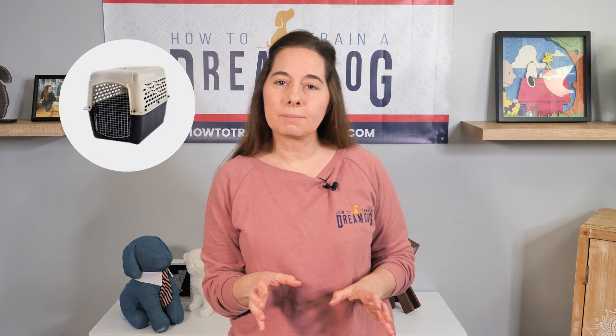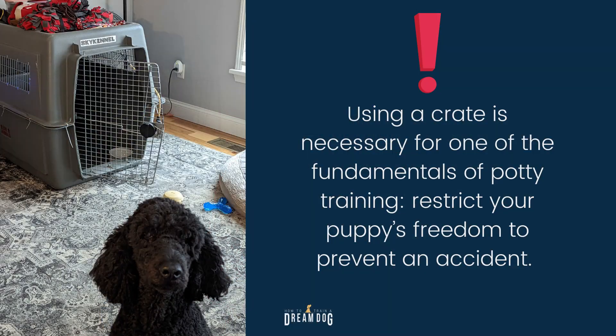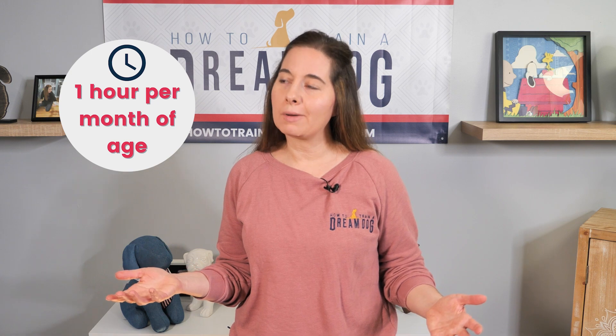Next up on the list of potty training supplies: a crate. Of course you need a crate, but maybe you're thinking, why do I need a crate for potty training? Using a crate is necessary for one of the fundamentals of potty training — restrict your puppy's freedom to prevent an accident. Most puppies will prefer to hold their bladder if they're in a smaller area that they use for sleeping. This helps develop the bladder muscles. Most puppies can hold it about an hour per month of age, but your results might vary. Be sure to keep a log of when she goes so you understand her unique habits.